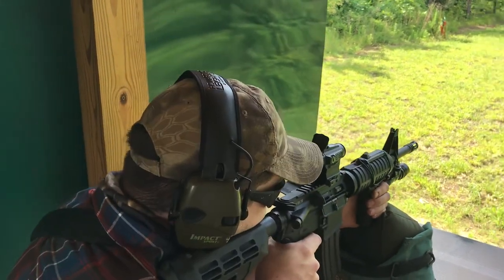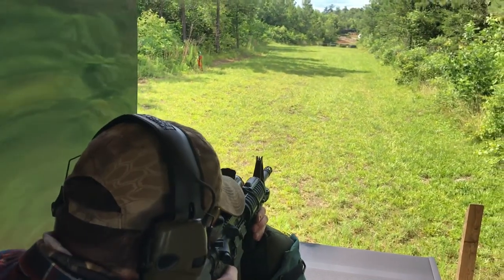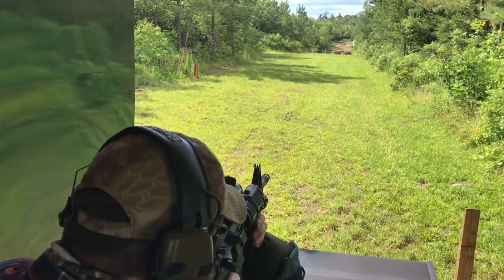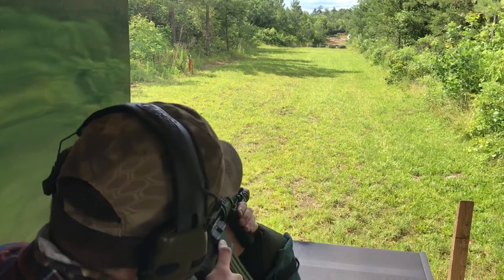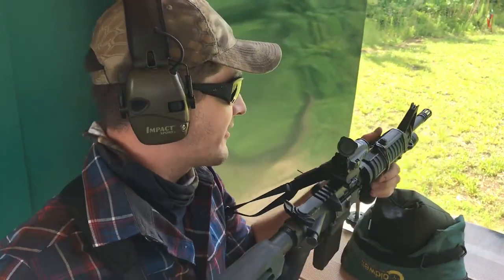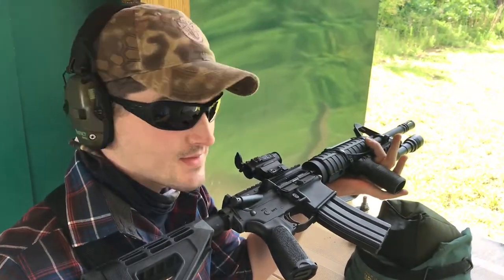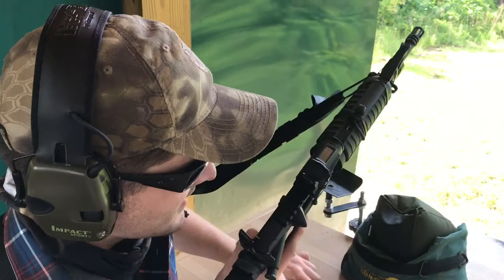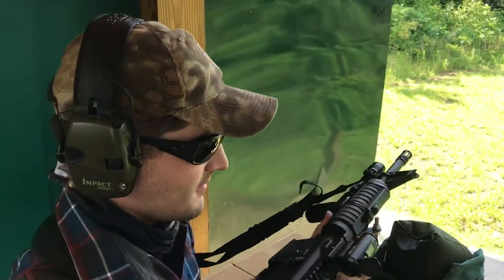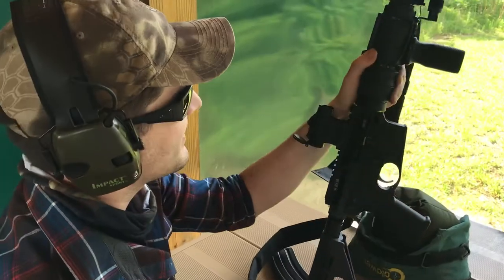But this is with a red dot and a 12.5 inch barrel — I tell you that's hard to beat, it really is. I look forward to eventually getting a suppressor so I can really have some fun with this. This is my go-to do-everything gun right now and I really love it.